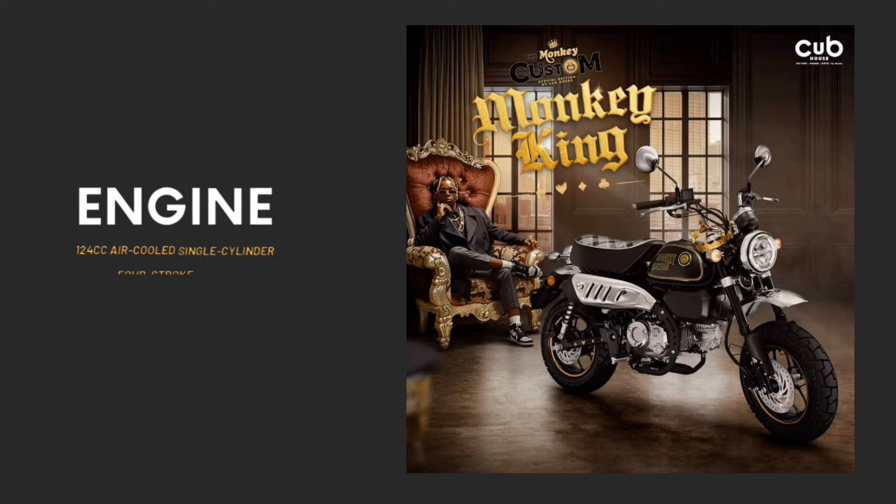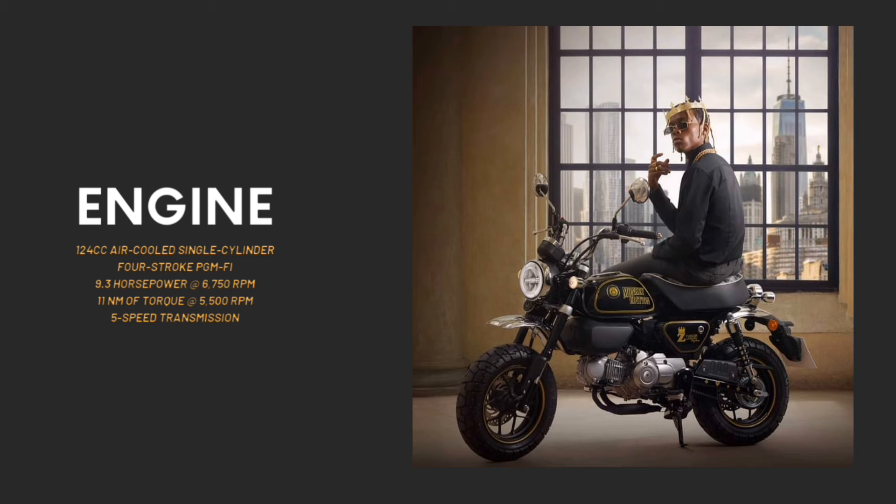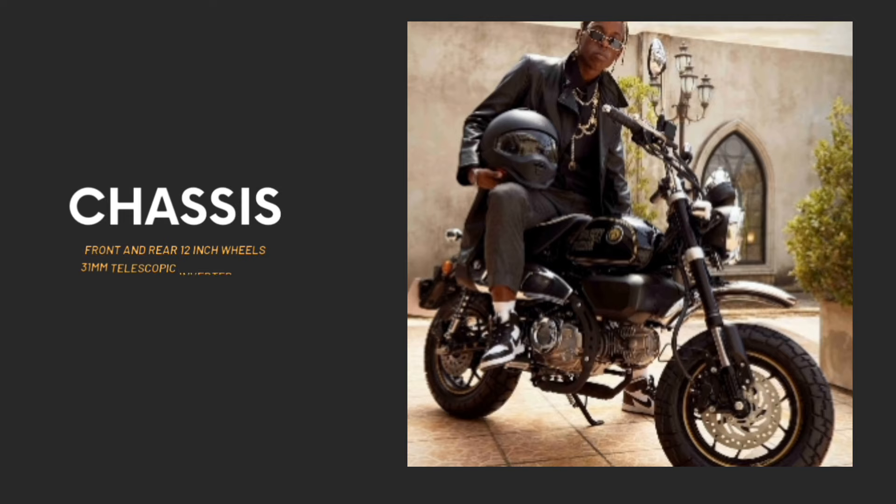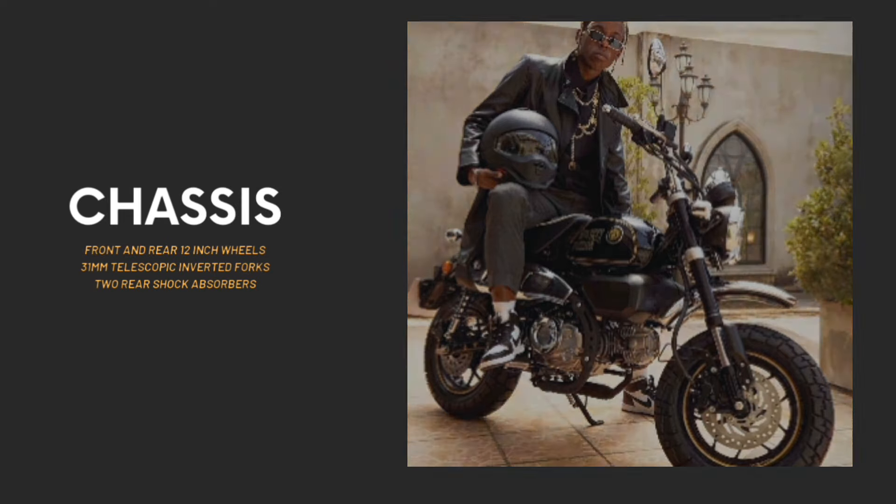The current Monkey 125 is equipped with a 124cc air-cooled single-cylinder four-stroke engine, churning 9.3 horsepower at 6,750 rpm and 11 Nm of torque at 5,500 rpm, and is mated with a five-speed transmission. The front and rear 12-inch wheels are equipped with block pattern tires, and the suspension features a 31mm inverted front fork.